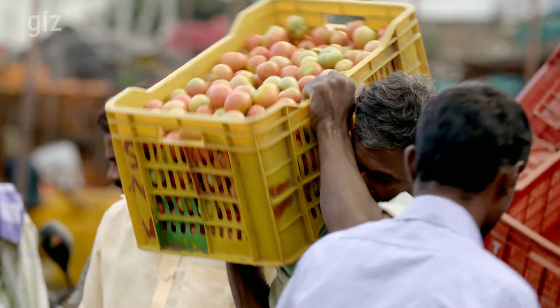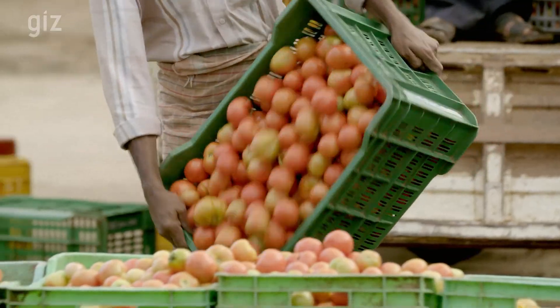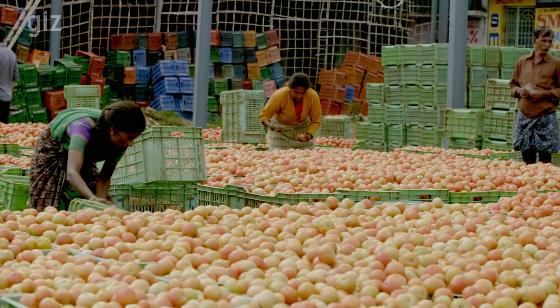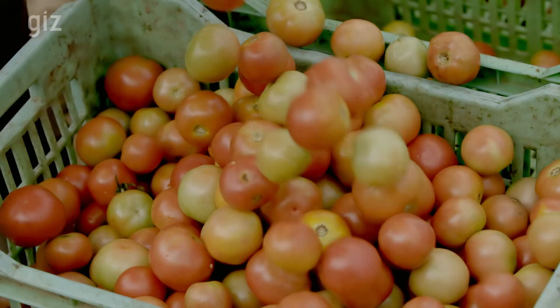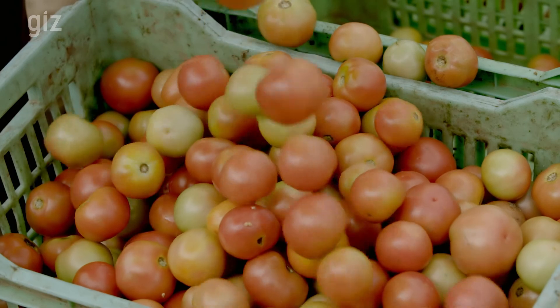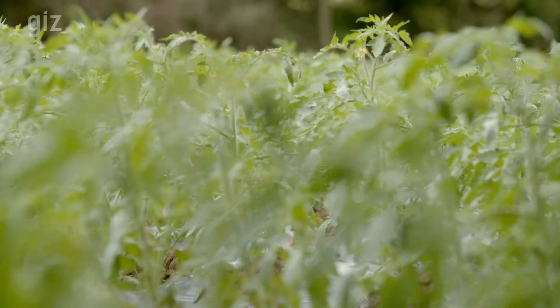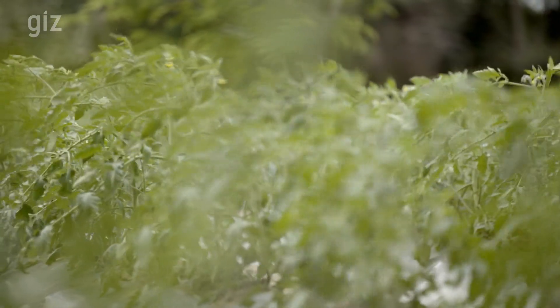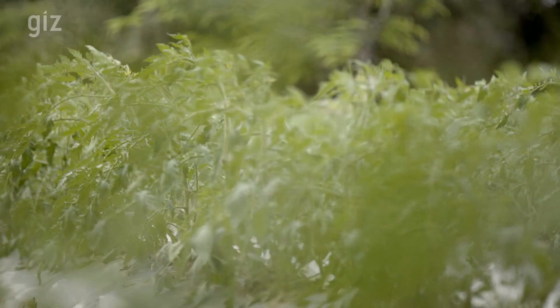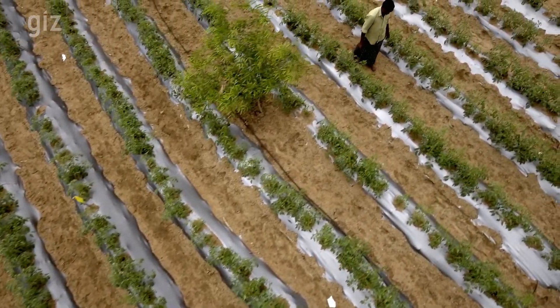Horticulture crops like tomatoes need a lot of water. There are different watering methods that can be used, like flood, sprinkler, or drip irrigation. In some areas in India, the groundwater tables are dropping as most farmers flood their fields. With this method, only five out of ten liters of water are used by the crop.